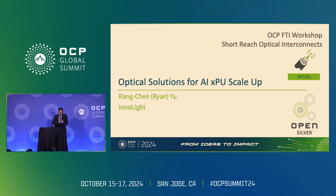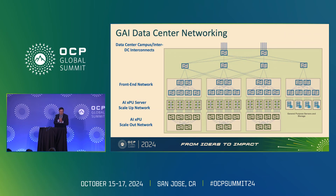Today's focus is really on AI XPU scale-up. For those of you who came to the morning talk, there are a few similar slides, but this afternoon I'll focus on scale-up. This is at least our worldview of what the generative AI data center is going to look like.